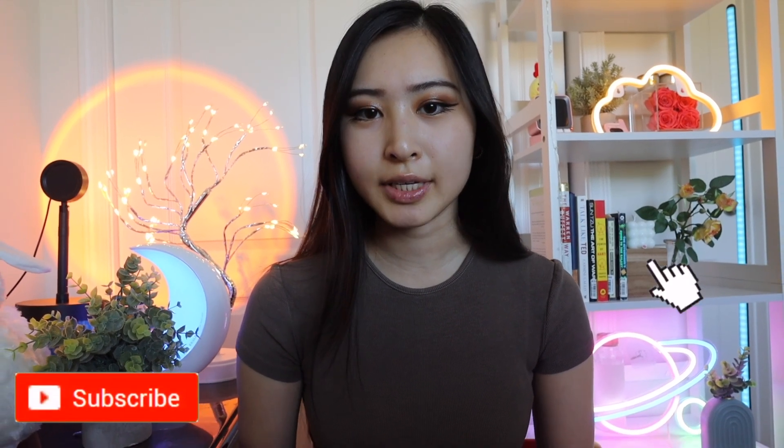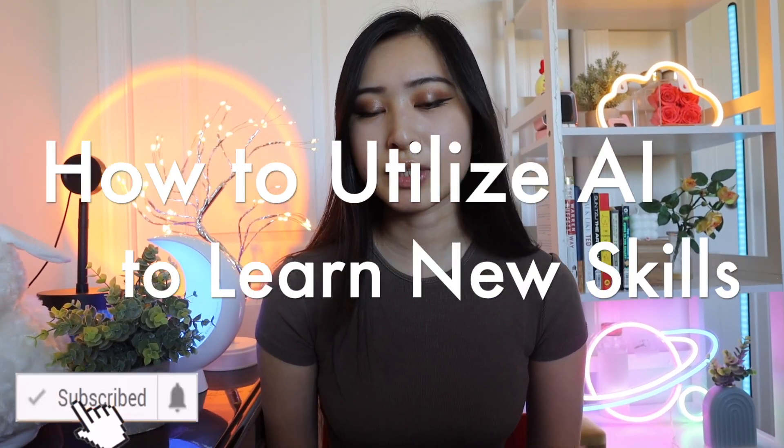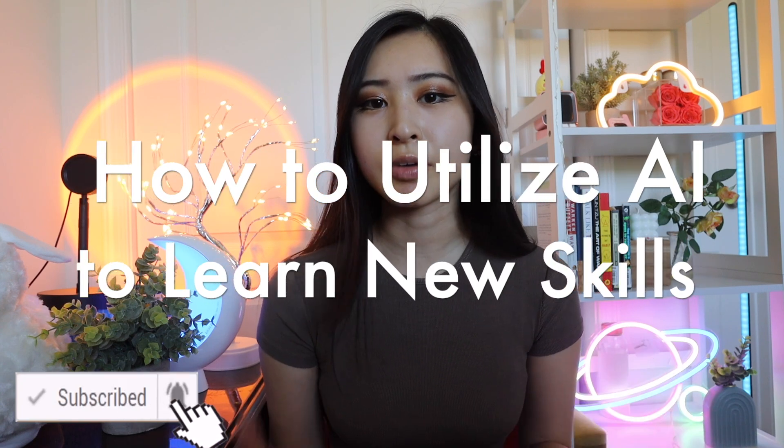This is how you can use AI to learn tech skills faster. First things first, how does AI-powered learning differ from typical learning?